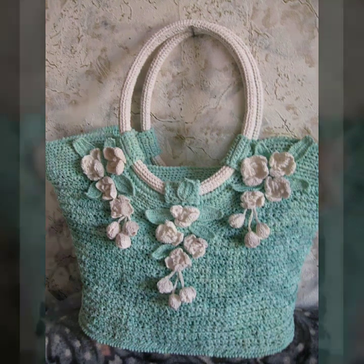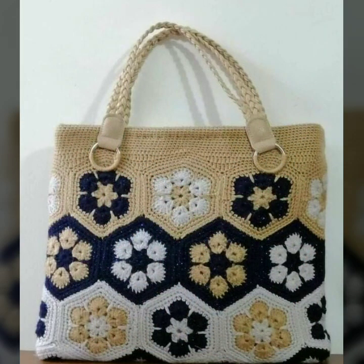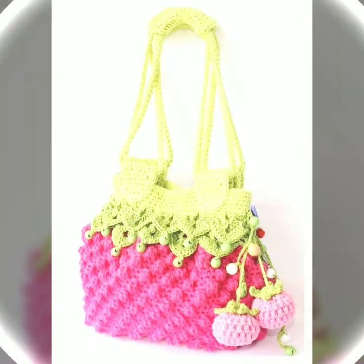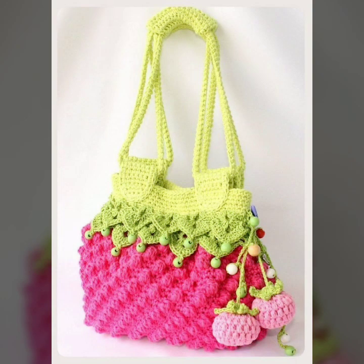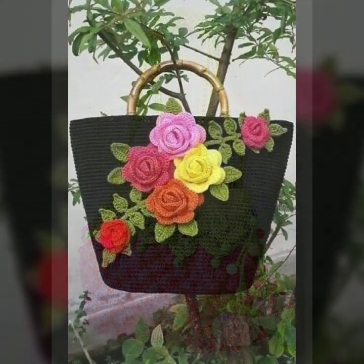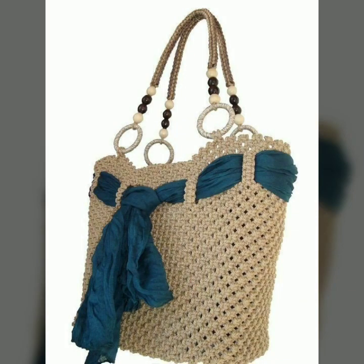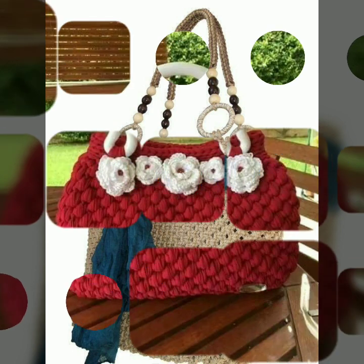So friends, how are you? I'm fine. I hope you are in the best condition of health. I am back again with the most stylish, most demanding collection of beautiful and trendy crochet handbag designs — beautiful clutch patterns, knitted patterns, easy patterns. Most beautiful, most trendy crochet handbag designs and ideas you can see.